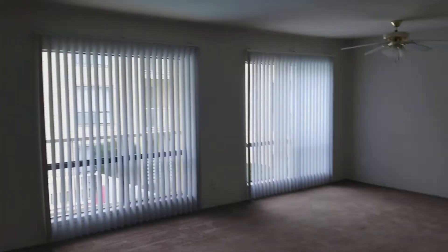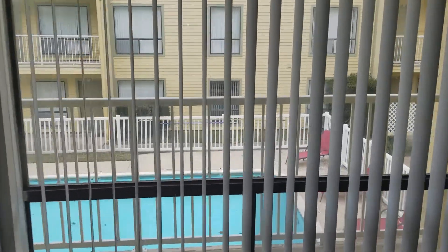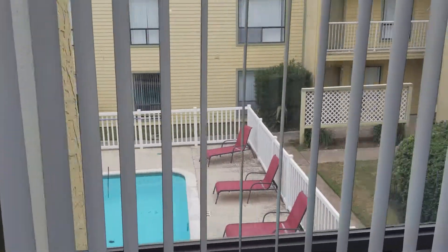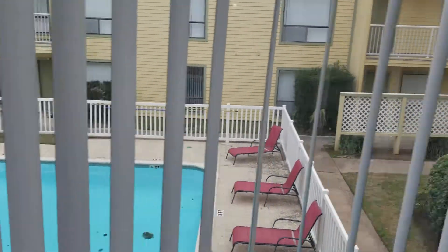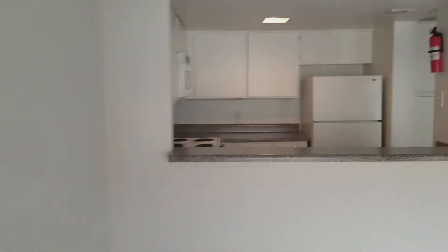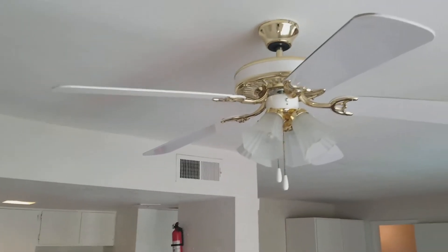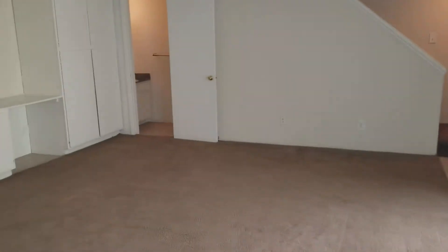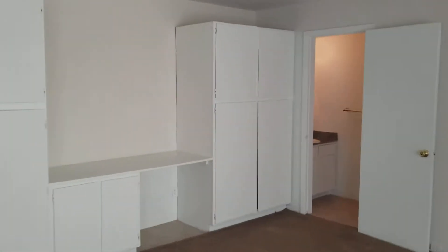Coming across, that's the kitchen. Looking back toward the front door, you have great windows with a lot of natural light that comes in, and you're looking out over the pool here in this courtyard, which is quite a nice view. This would be the dining room area — it does have a ceiling fan — and looking back across, that would be the living room area.